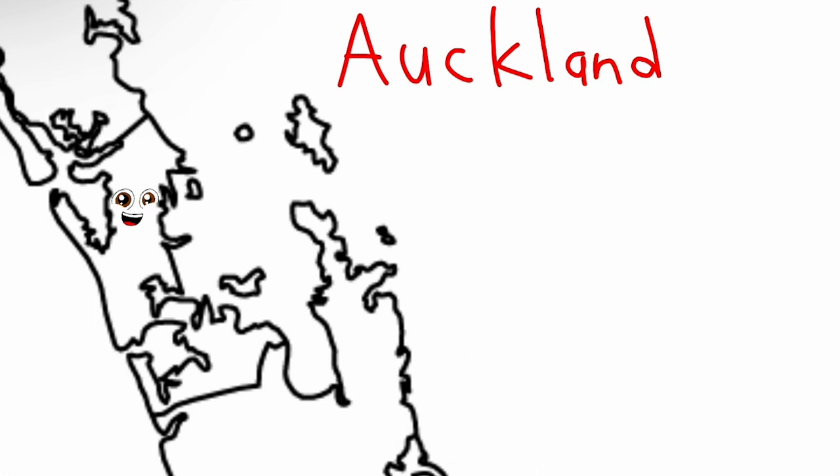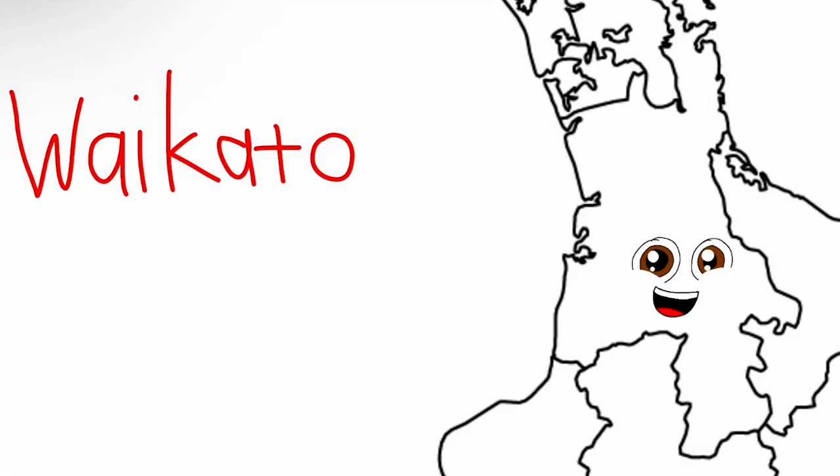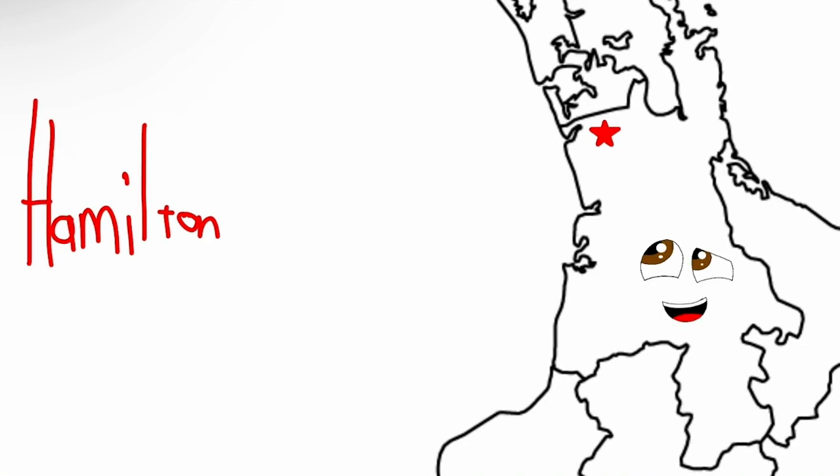This is Auckland, it's a region within me. Auckland is also the name of the principal city. Here is Waikato, also a North Island region. Its most populous city is named Hamilton.